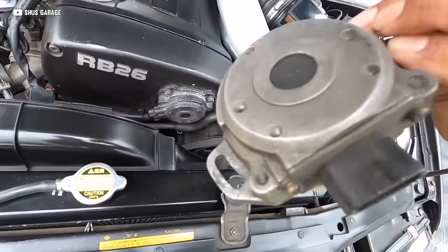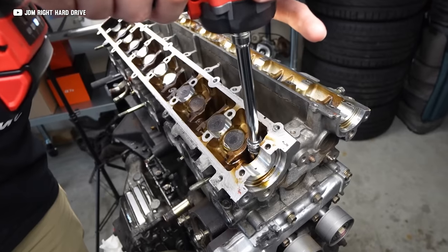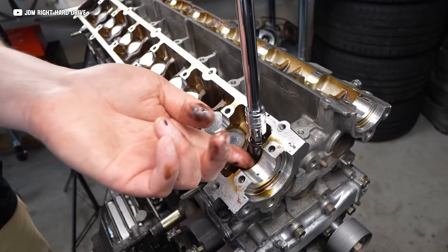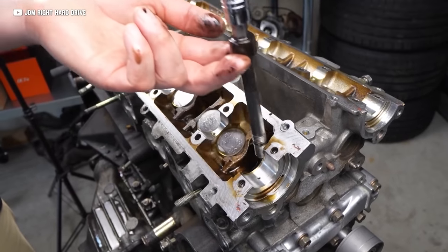The crankshaft position sensor is mounted on one of the camshafts for some reason, the cylinder head bolts break, and some of them were cast with the cylinder liners slightly off to one side. But like I said earlier, if you ever get the chance to drive one, do not pass it up.